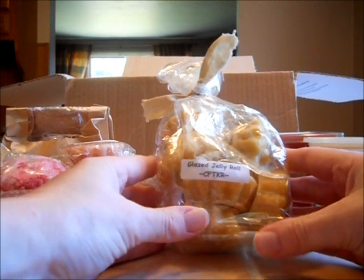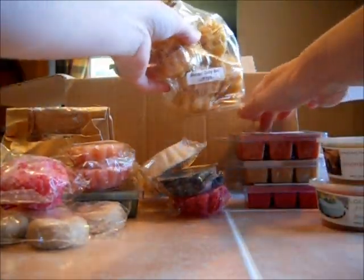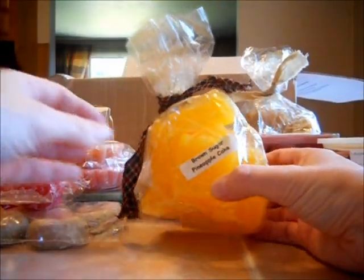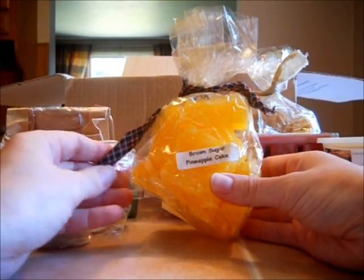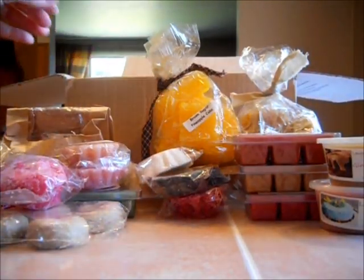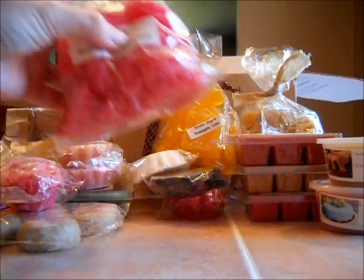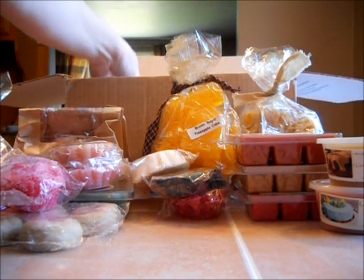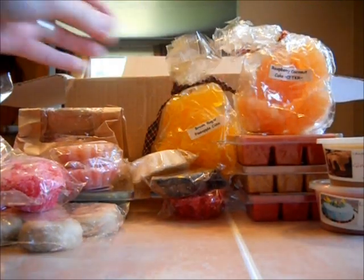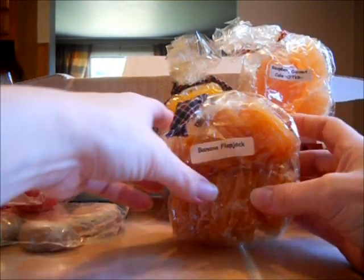Candles from the Keeping Room — I used to go nuts buying from her. Glaze Jelly Roll. I love her products. How everybody's obsessed right now with Front Porch — that's how I was with Candles from the Keeping Room, because she puts up scents and when they're gone, they're gone. Brown Sugar Pineapple Cake. Cross Creek Country's Watermelon Bubble Gum. Candles from the Keeping Room Raspberry Coconut Cake — one of my favorites and I haven't had it in so long. Candles from the Keeping Room Banana Flap Jacks — again, a favorite.